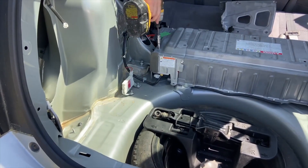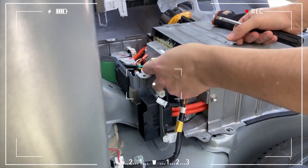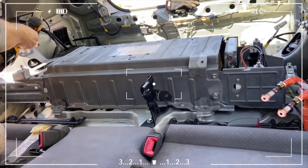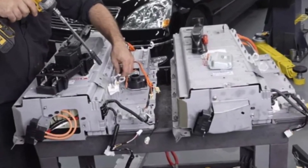Despite the potentially high cost of replacement, there's some good news for Toyota Hybrid owners. Most Toyota Hybrids come with a comprehensive warranty that covers the Hybrid Battery Pack for 10 years or 150,000 miles, whichever comes first. This provides significant peace of mind, knowing that a major battery failure during this period would be covered under warranty.